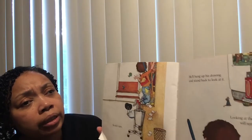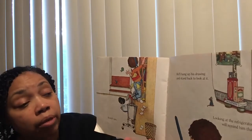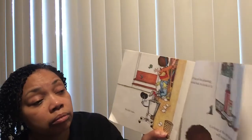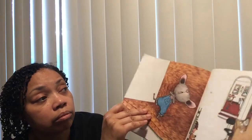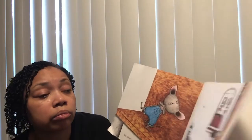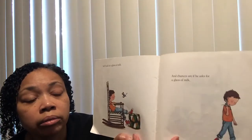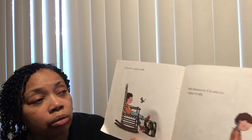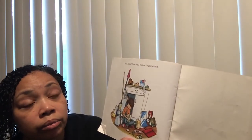He'll hang up his drawing and stand back to look at it. Looking at the refrigerator will remind him that he's thirsty. So he'll ask for a glass of milk, and chances are, if he asks for a glass of milk, he's going to want a cookie to go with it.